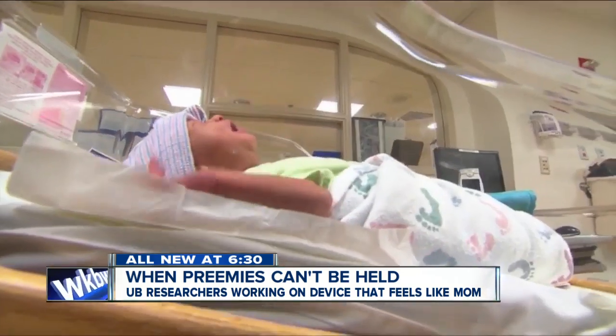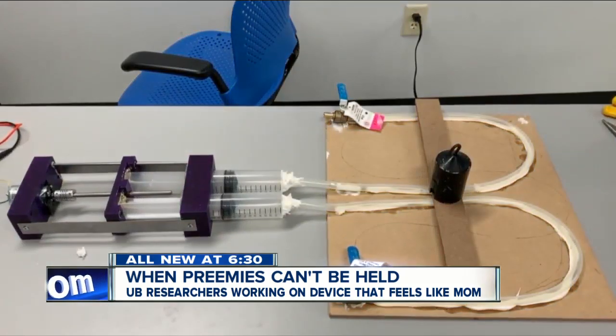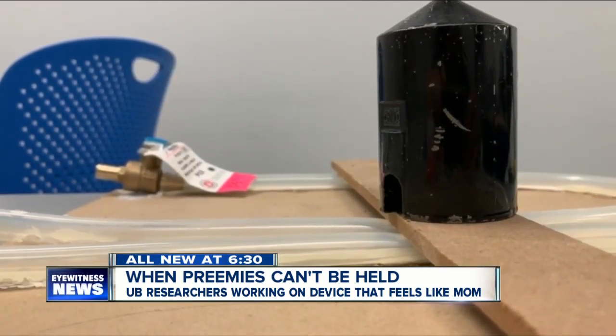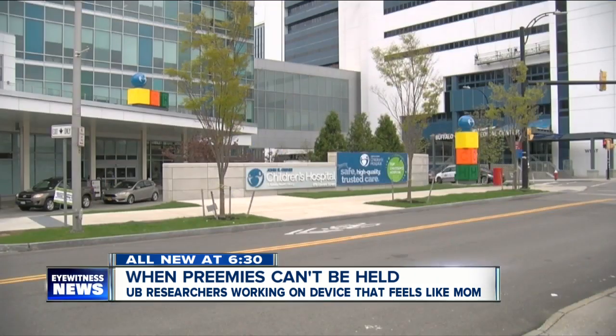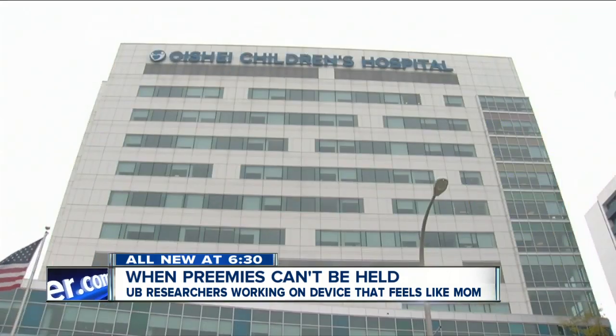But for preemies too tiny and sick to hold and in need of incubation, a new device is in development by some University at Buffalo researchers. Dr. Manman Rotwat is an assistant professor at UB's Jacobs School of Medicine and a neonatologist at Oishei's Children's Hospital.